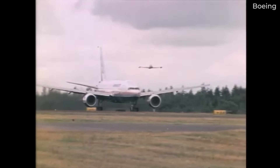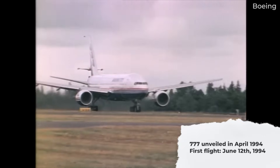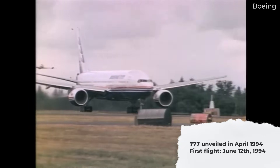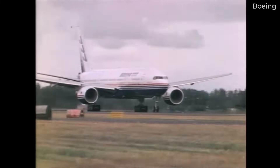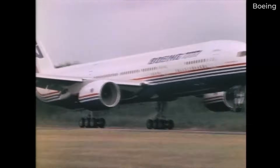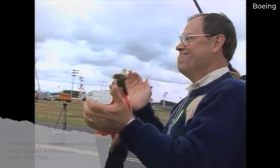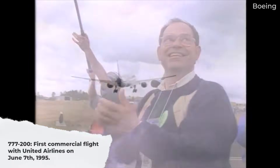The first 777 was unveiled in April 1994 and made its first flight on June 12. This original 777, the 777-200, was the smaller of two variants, designed to meet the needs of US airlines. It entered service with United Airlines and operated its first commercial flight on June 7, 1995.